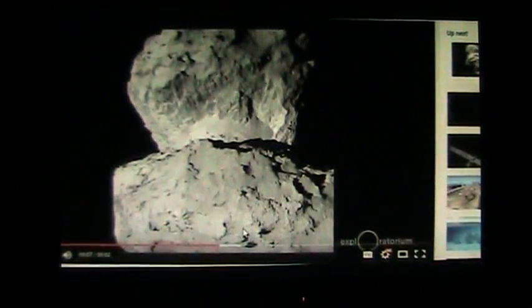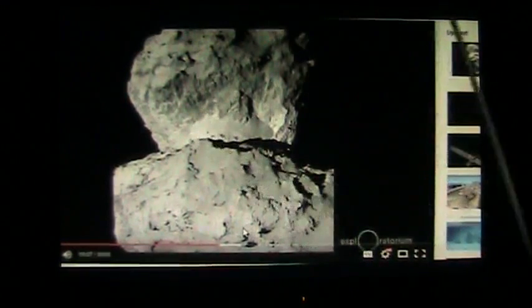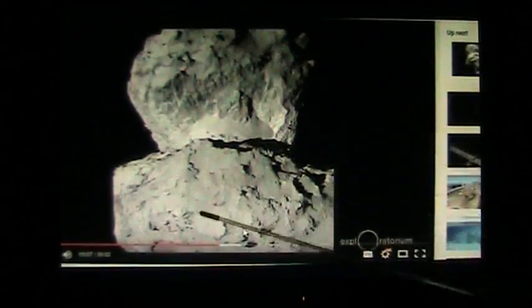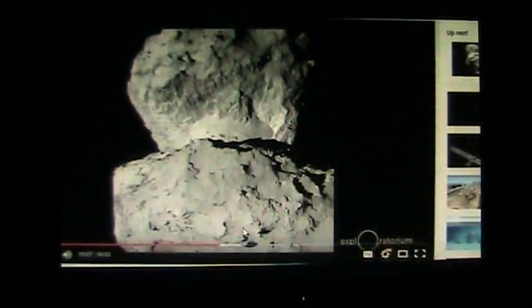This is Comet 67P from the Rosetta mission, where they went out to explore this comet with a robot. It landed on the comet and they're looking at it. Before that, they circled it a bunch of times. What I want you to look at is the structure. It has this neck, it has a bulbous head, and it has this spiky little bulbous thing on the other end.